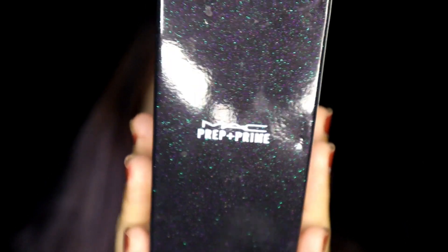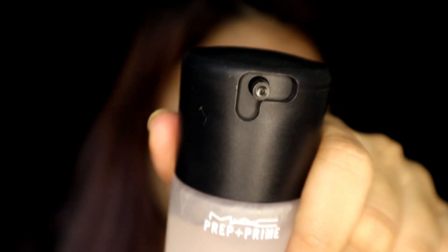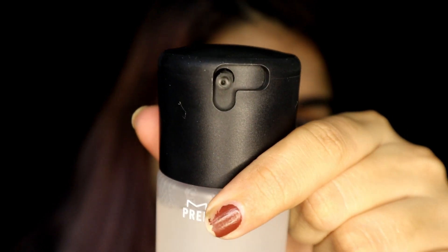My second purchase was the MAC Prep and Prime. Look at the packaging — it is so shiny! This is MAC's original, simplest fixing spray. It's called Prep and Prime because you can both prime your face with it and set your makeup with it. The coolest thing is this spray mechanism — it has a lock. Turn it this way: locked. Turn it this way: open. Locked, open — isn't that cool? I find it so cool. I'm very weird and childish, I know!